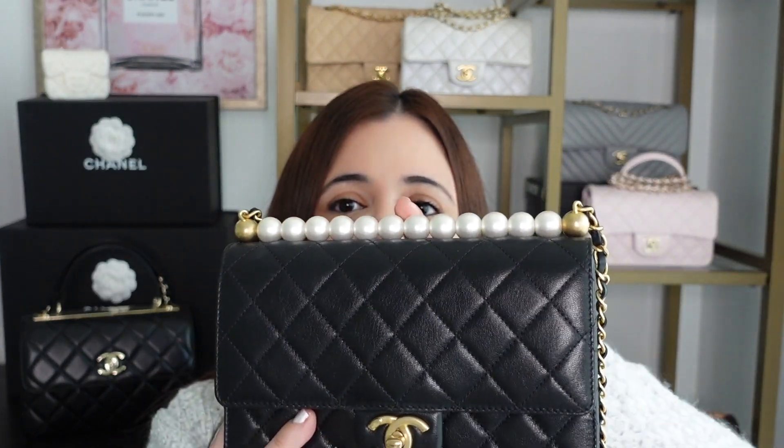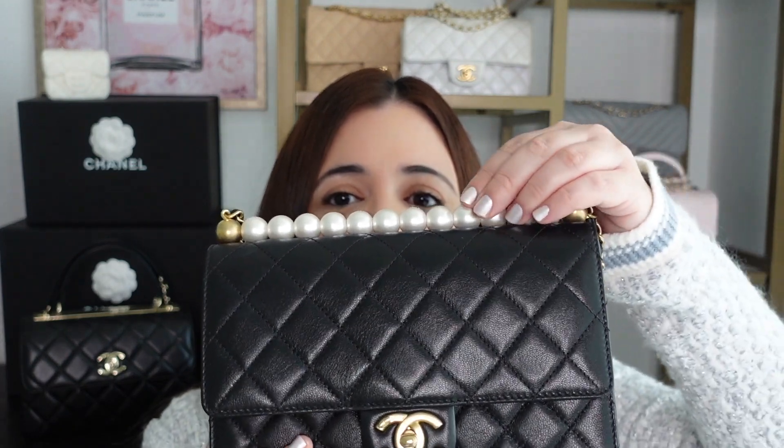There are two sizes — this more rectangular size and a shorter, more square shape that's about half the size, which is quite the mini bag. I find this one to be the perfect size. There are also other versions where instead of all pearls on top, you have clear resin pearls with Chanel inside them. If I find any of these bags I'll link them in the description box below, as they can be a little difficult to find.